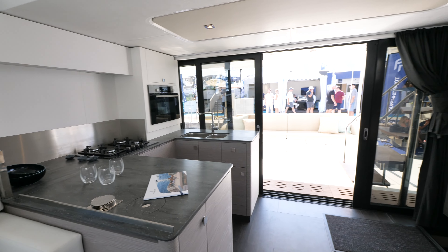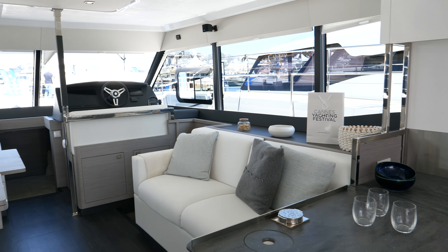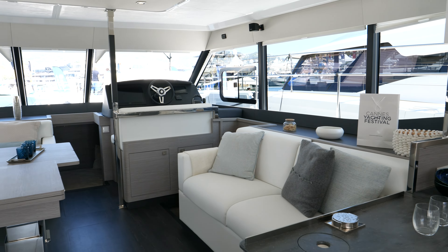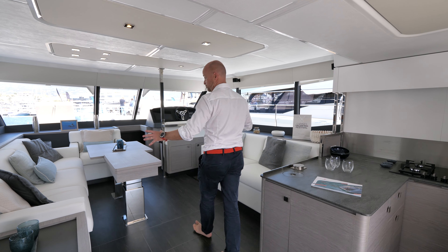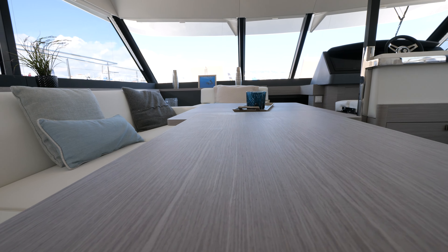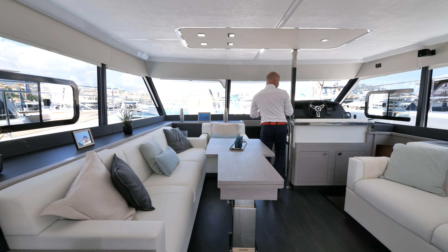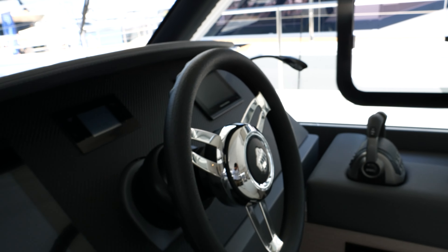The galley is located just near the cockpit and the sliding doors in order to have a very good connection between the cockpit, the galley and the saloon. In the saloon, we have a big surface of couch with different types of options for the table — a foldable and retractable table to serve as both a coffee table and a dinner table.